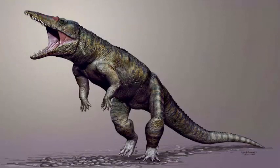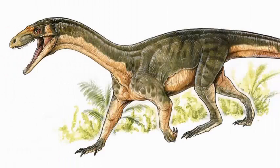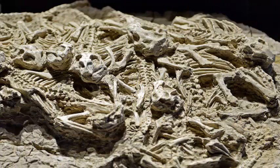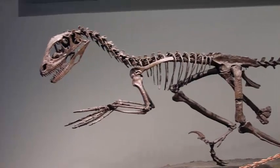Teleocrator Radinus appeared just after a large group of animals known as Archosauria divided into one branch that led to dinosaurs, and eventually birds, and another branch that led to alligators and crocodiles today. Its anatomy combines features present in the last common ancestor of these groups, such as a crocodile-like ankle joint, with some characteristics considered distinctive of dinosaurs.